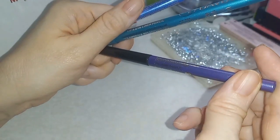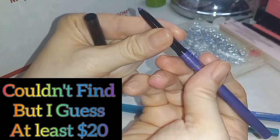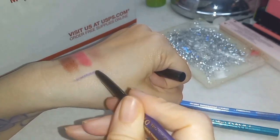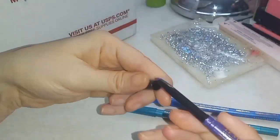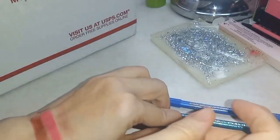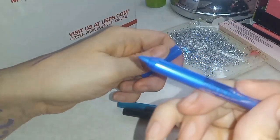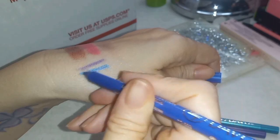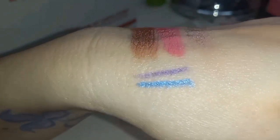Lancôme waterproof eyeliner — I told her I needed some waterproof eyeliners because my eyes water. It's a pretty purple, and she said this company has really excellent eyeliners for waterproof wear. So I told her to send me some. That blue one has a little bit of metallic sheen to it, which is cool.